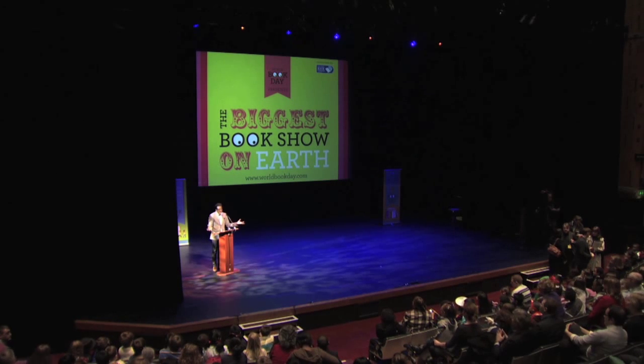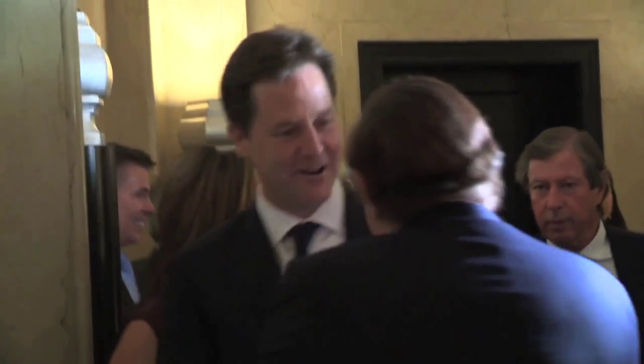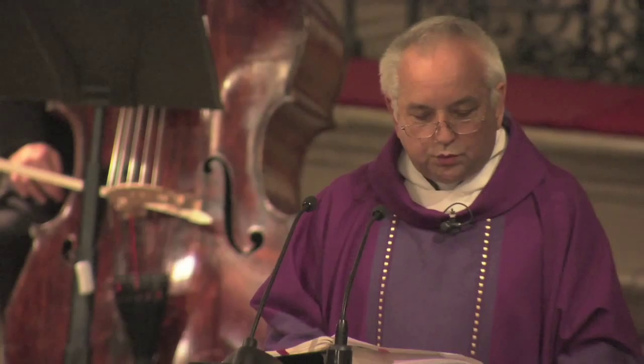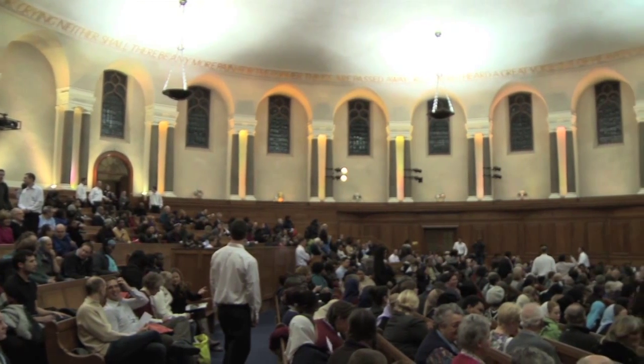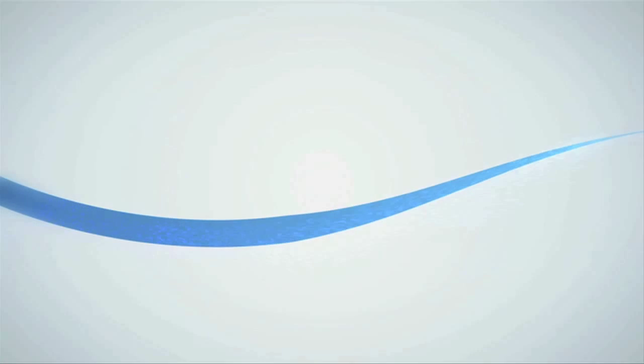Just so you know, we are live, transmitting across the world right now. Are you excited about this? Hello to everybody watching on the web — thank you so much for showing up. Welcome to the Threadneedle Parliamentarian of the Year Awards of 2011. Through the wonder of the World Wide Web, tonight's service can be seen throughout the world. Welcome to the start of a wonderful journey. Thank you so much for watching.